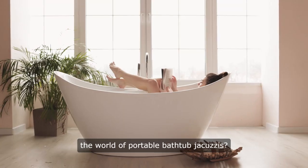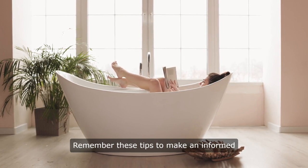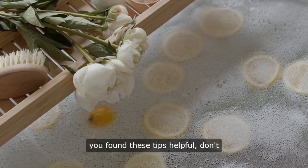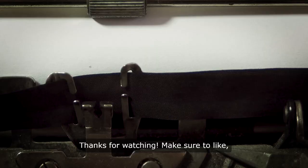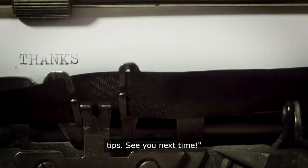Ready to take the plunge into the world of portable bathtub jacuzzis? Remember these tips to make an informed decision that suits your lifestyle. If you found these tips helpful, don't forget to take action and choose the best portable bathtub jacuzzi for you. Thanks for watching — make sure to like, subscribe, and stay tuned for more transformative tips. See you next time.